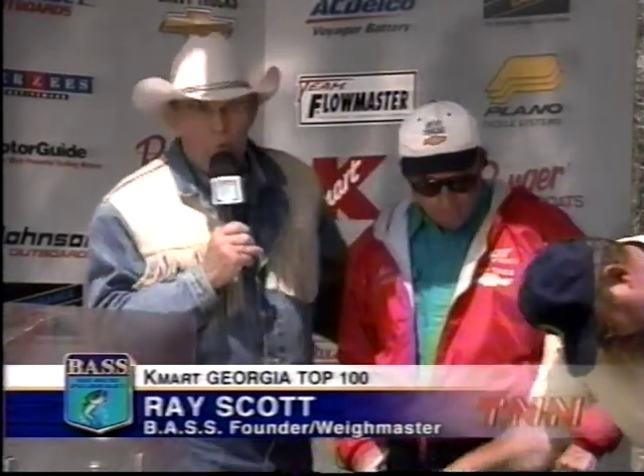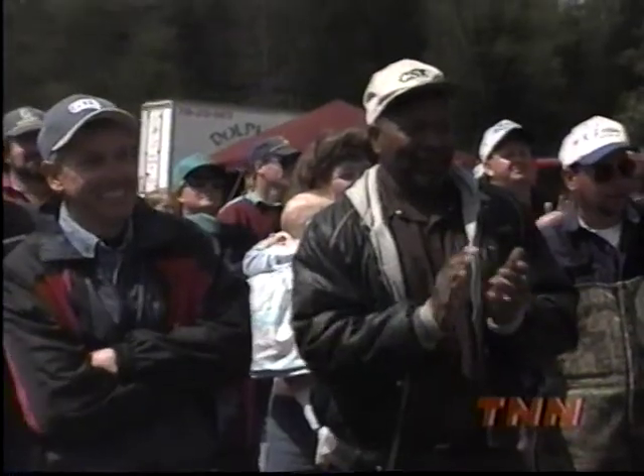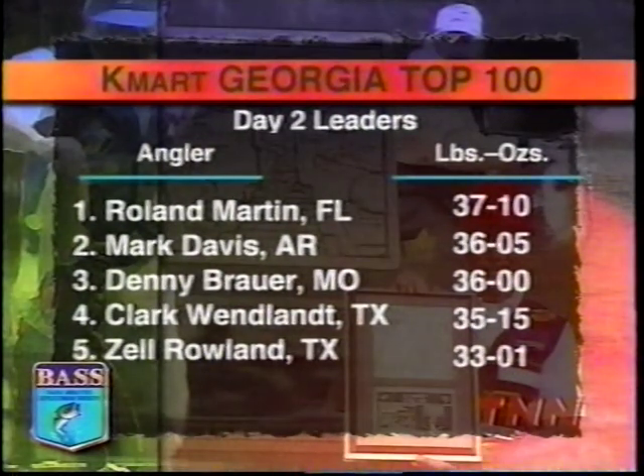19 pounds and 10 ounces on day two — he will possibly take the lead. Weight today: 18 pounds, 1 ounce. Roland Martin now holds the lead. He went scouting for half the day and caught another 10 fish after his main catch, finding two or three other spots. That's important because you don't want to burn all your fish going into the last day. Roland Martin, a 9-time Angler of the Year, leads the Kmart Georgia Top 100 with 37 pounds, 10 ounces.